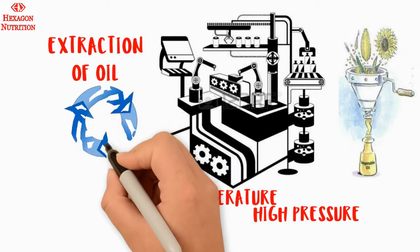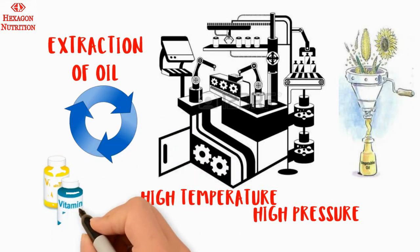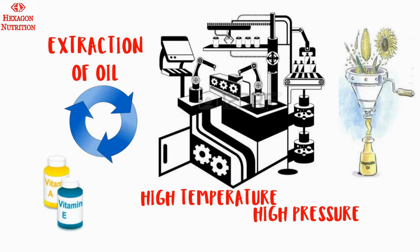However, these processes destroy the essential nutrients that are naturally present in oil, such as vitamin E and vitamin A.